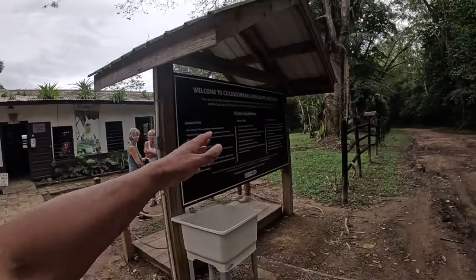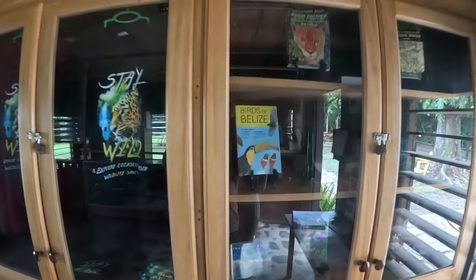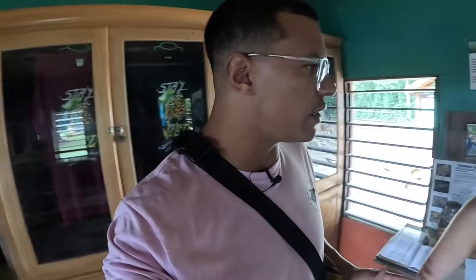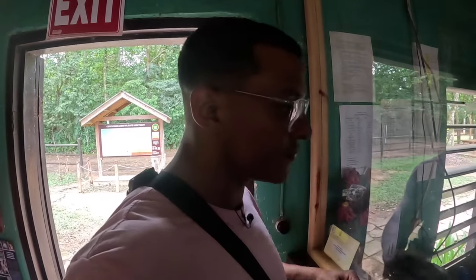We are at Cockscomb Basin Wildlife Sanctuary right now. We're going to walk in, get our ticket, and see which trail we actually want to hike. I don't think we're going to get a guide — I think we'll be able to do it ourselves. This right here mentions birds of Belize — Cockscomb Basin, the only jaguar preserve. Two tickets — entrance is 10 Belize per person, five each, so that's ten dollars USD. Here in Belize it's a one-to-two ratio.